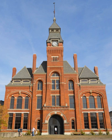Also within the district is the A. Philip Randolph Pullman Porter Museum, named for the prominent leader A. Philip Randolph, which recognizes and explores African-American labor history.